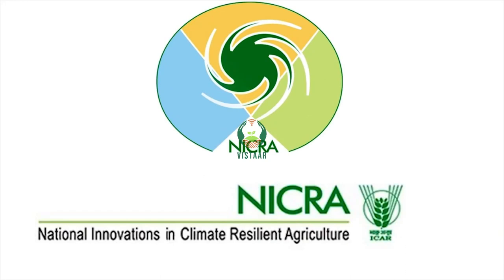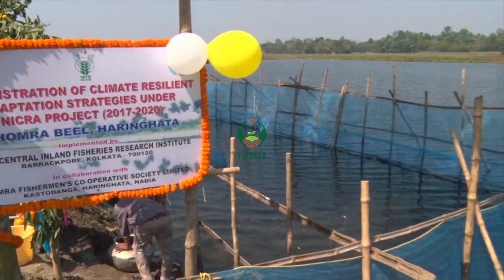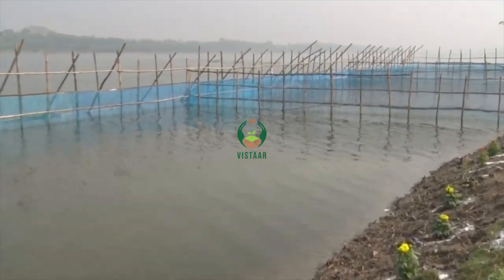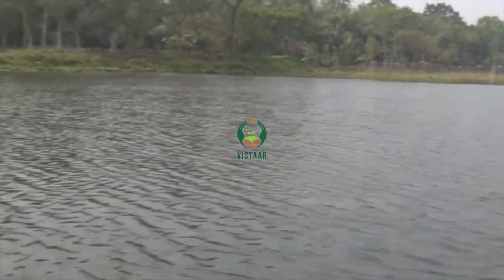Under the National Innovations in Climate Resilient Agriculture Project, ICS SIFRI initiated demonstration of a climate resilient adaptation strategy for conservation and enhancing fish production in selected flat plain wetlands.